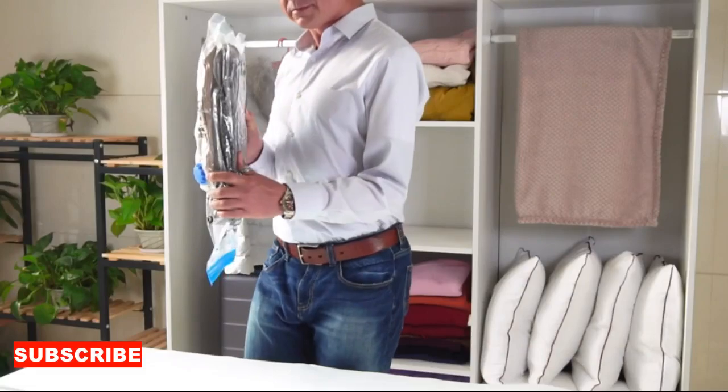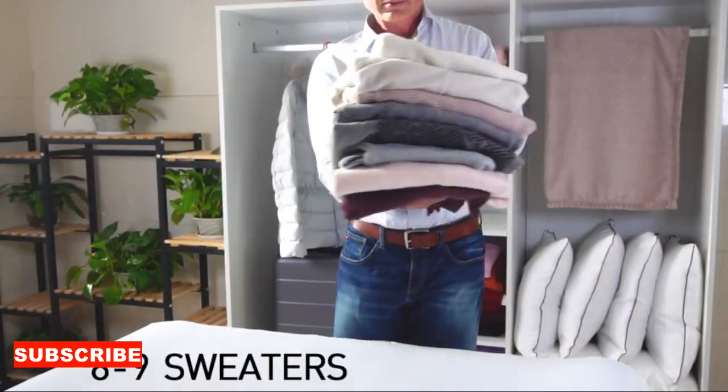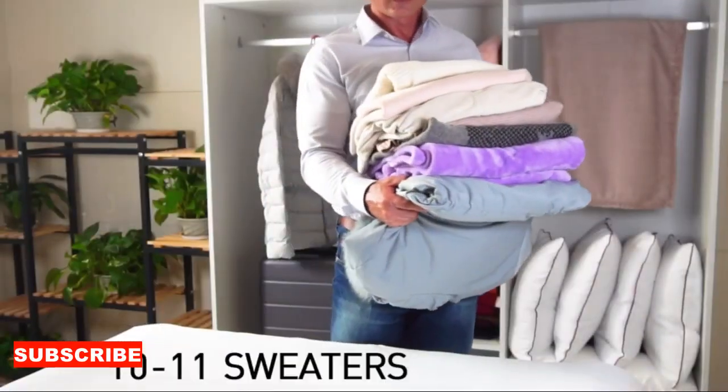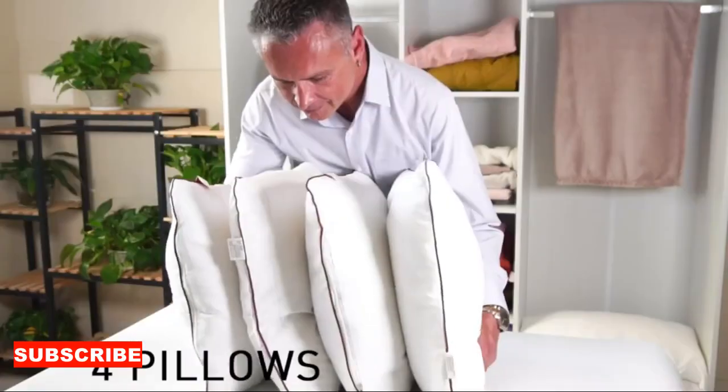A clothes storage bag is like the Mary Poppins bag of your closet. It's designed to hold a surprising number of items, from clothes to linens, in a compact and efficient manner. It's like having a magician's hat for your belongings, where you can stash items and watch as your closet transforms into an organized and tidy space.